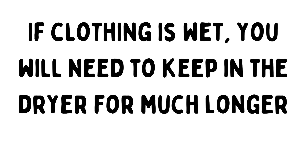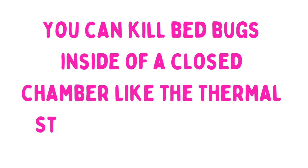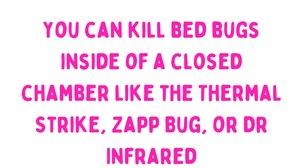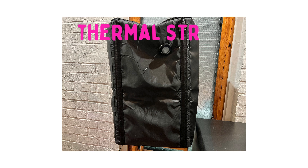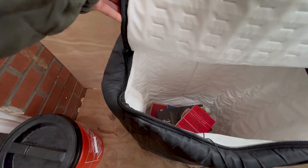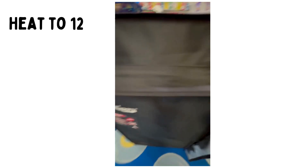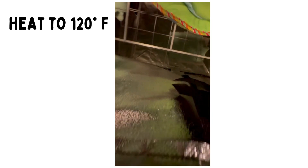Next up are various portable bedbug heaters like Thermal Strike, Dr. Infrared, and ZapBug. These are great and work similarly to a dryer. If you don't have easy access to a dryer in your home, you can purchase one of these machines on Amazon — we'll link to them in the description below. All you do is place things inside, zip it closed, and turn it on.